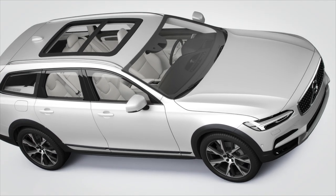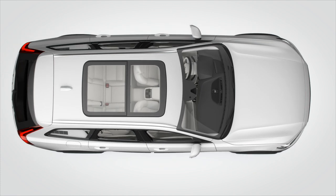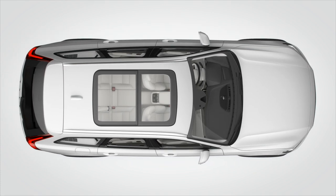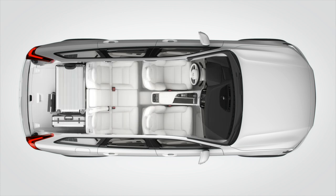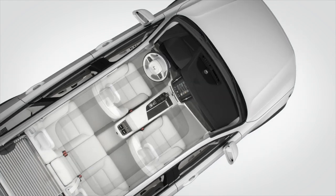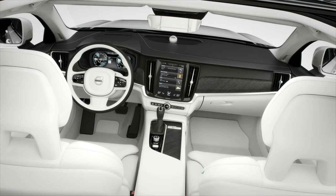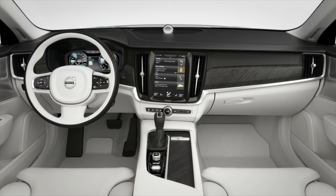The Volvo V90 Cross Country brings a surprising and intriguing combination of exterior and interior design together. The interior is a luxurious cocoon, an inviting place with state-of-the-art interaction systems. The interior architecture is deeply rooted in our Scandinavian design tradition. Elegance, beautifully crafted materials, and masterfully executed simplicity determine the welcoming, warm atmosphere.